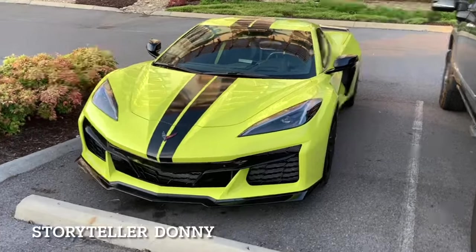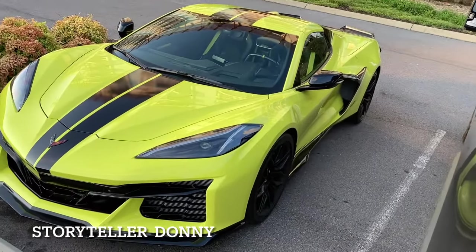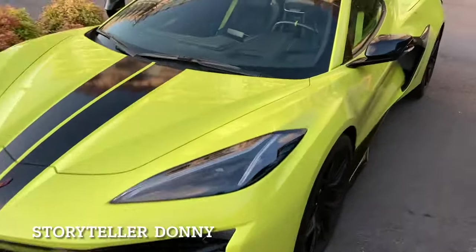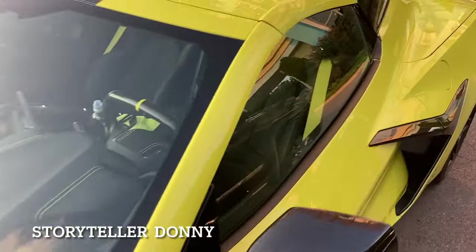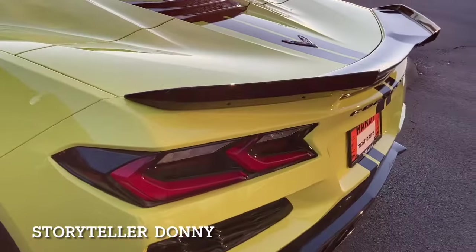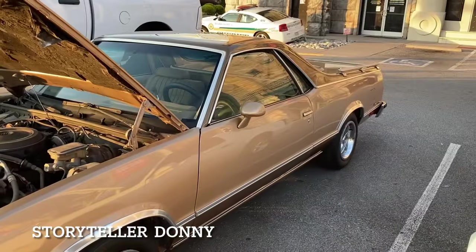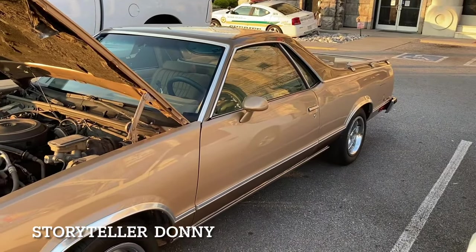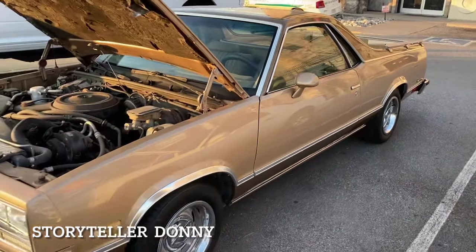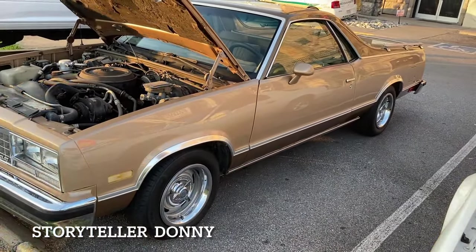That's the new mid-engine Corvette. Wonder if you can see the motor — should we go see if we can see the motor? Nope, you can't, but that's beautiful. Take a test drive. There's an El Camino — kind of your normal natural colors, nothing special, the way it came off the showroom floor. Beautiful.